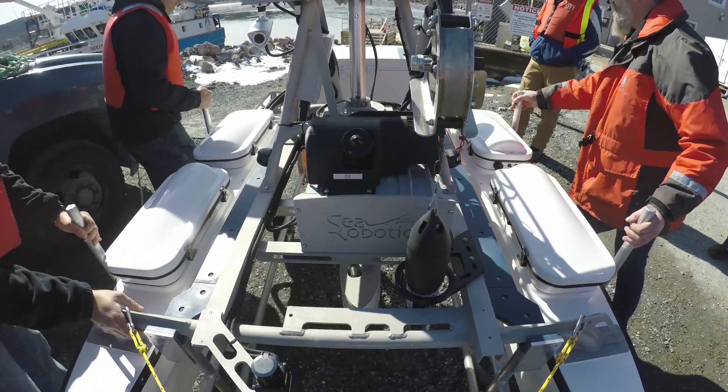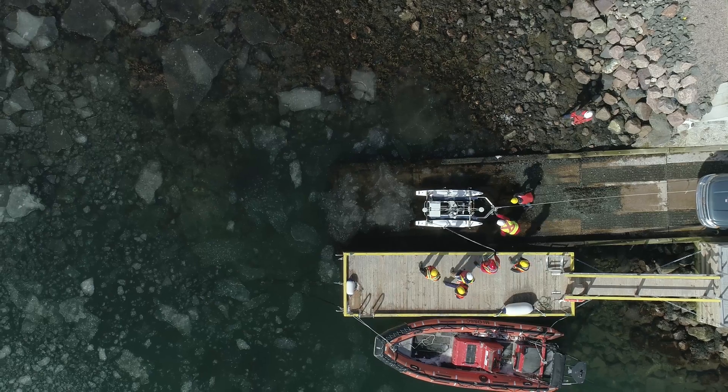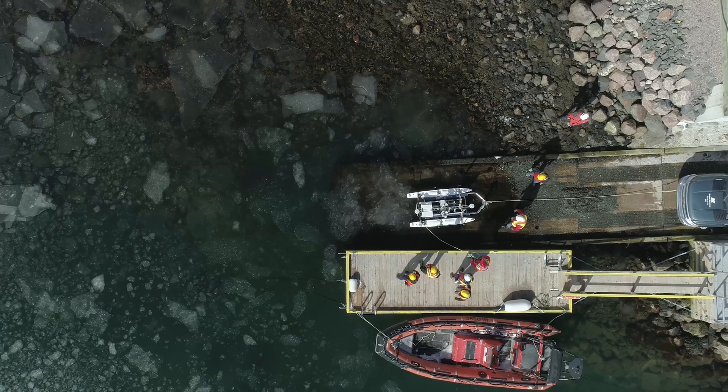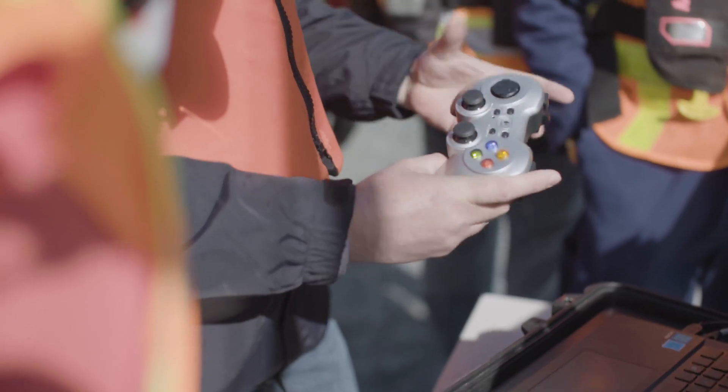This vessel is a 2.5-meter catamaran. It is purpose-built for hydrographic surveys, and it can be operated remotely or autonomously. I can use the joystick if I want to — the manual mode is what I want when I'm on the dock.